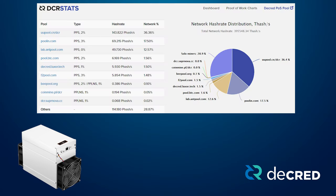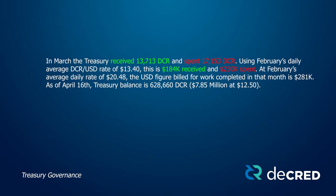In March, the treasury received 13,713 DCR and spent 17,153 DCR. Using March's daily average DCR/USD rate of $13.40, that's $184,000 received and $230,000 spent. At February's average daily rate of $20.48, the USD figure for work completed that month is $281,000. As of April 16th, the treasury balance is 628,660 DCR or $7.85 million USD at $12.50.